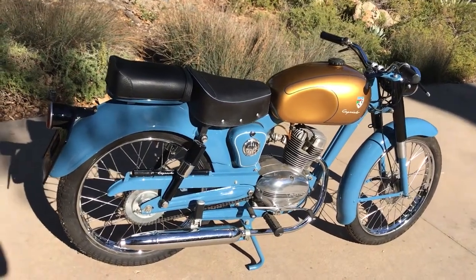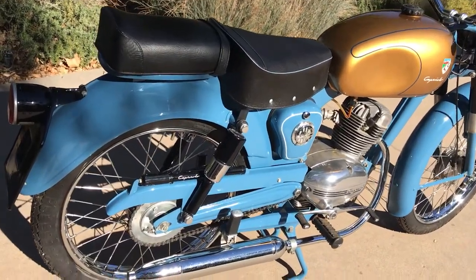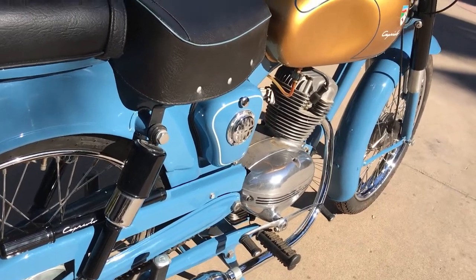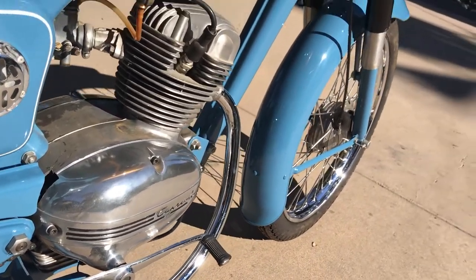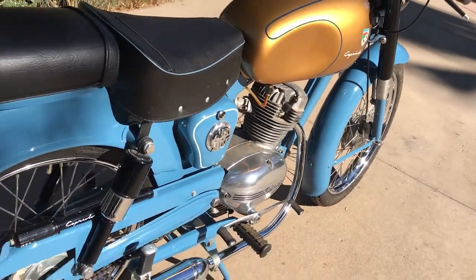Welcome to Bader International's classic online motorcycle sales. This gorgeous little bike is a circa 1960 Capriolo Antelope. This has the 75cc four-stroke vertical engine, single cylinder, and it's been beautifully restored.